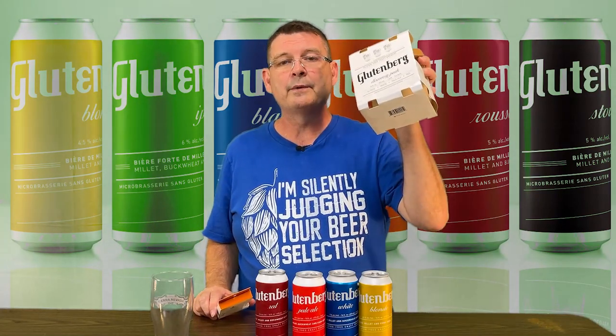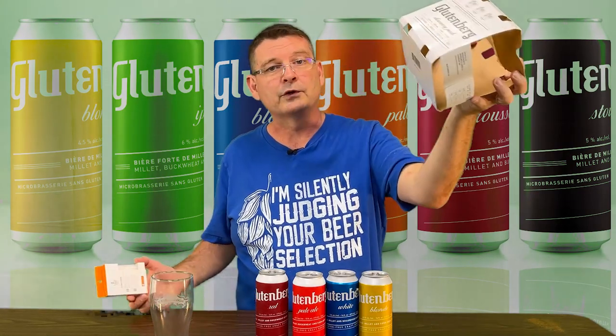Welcome to Bitter Reality Brewing. Today we're doing a beer review on Glutenberg beer — gluten-free beer.